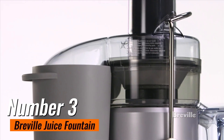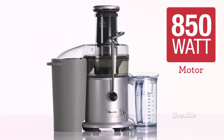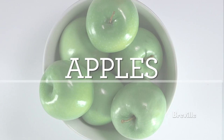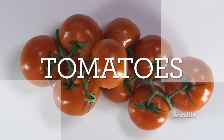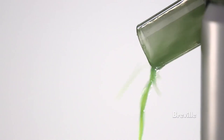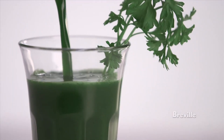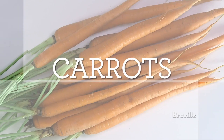Number 3: Breville Juice Fountain. If you're in the market for a high-quality juicer that can effortlessly turn your favorite fruits and vegetables into delicious, nutrient-packed juice, look no further than the Breville Juice Fountain Plus JE98XL. Priced at around $149.95, this juicer strikes an excellent balance between performance and value. One of the standout features is its powerful 850-watt motor, which allows for quick and efficient juicing. With two speed settings — low at 6,500 RPM for softer fruits and high at 12,000 RPM for harder vegetables — you can customize your juicing experience. The 3-inch wide feed chute enables you to juice whole fruits and vegetables without tedious pre-cutting, saving you time and effort.